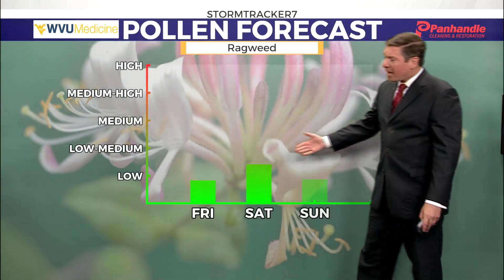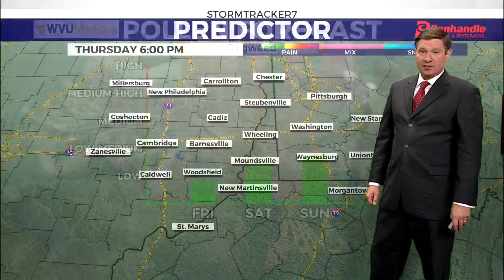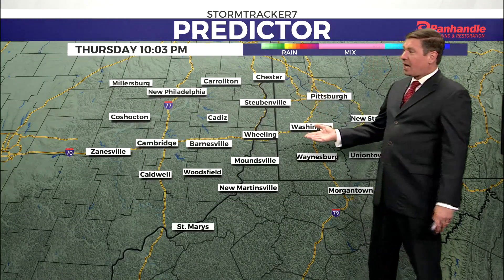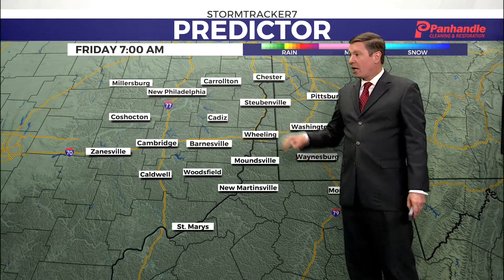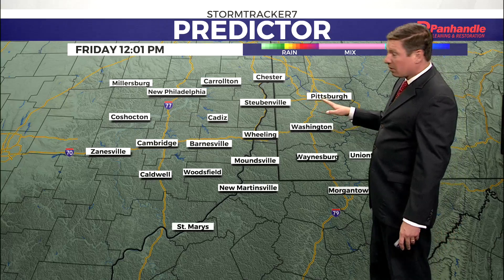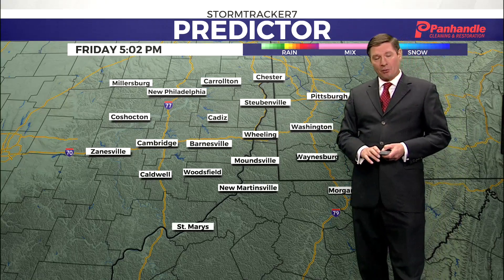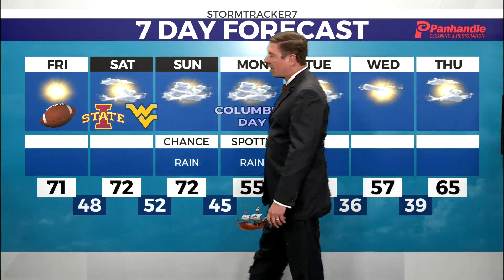Ragweed pollen levels are going to come up just a little bit over the next couple of days as temperatures warm into the 70s tomorrow and Saturday. Storm Tracker 7 predictor: clear skies tonight — if you're out and about far away from the city, look up and you might see the northern lights. Tomorrow we'll start off chilly in the mid-30s in town, low-30s in outlying areas, with lots of sunshine through the day and into the evening. Clear skies, so if you're headed to the football games, it's looking pretty good.